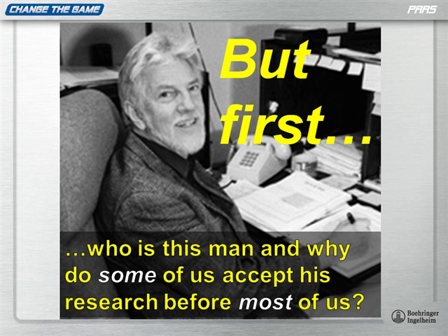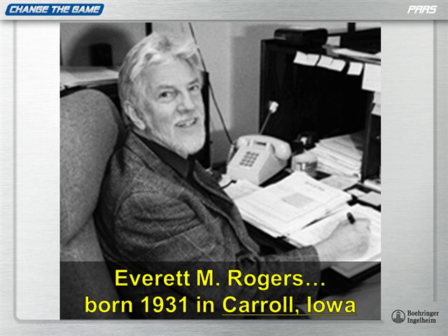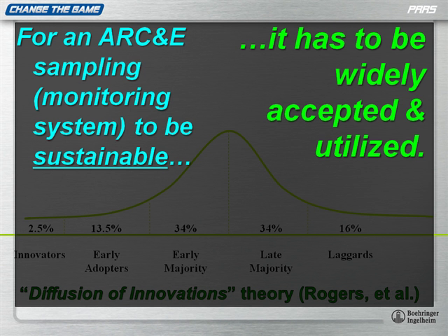But first I'm going to give you guys a little quiz. Who is this man and why do some of us accept his research before most of us? This is a guy named Everett Rogers. Everett Rogers developed something called the diffusion of innovations theory. Why do some of us accept research before most of us? It fits with Everett Rogers' theory of diffusion of innovations. Here's where area regional control fits in: we need something that's sustainable, but it has to be widely accepted and utilized. We're not there yet, but we're on our way.